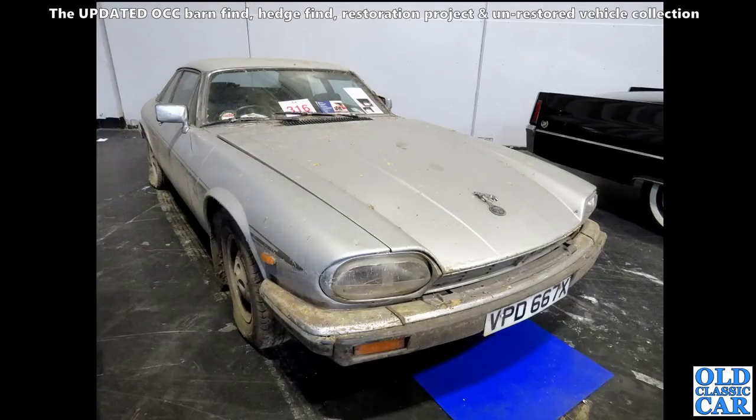Looking very original but a bit on the tired side, there's this Jaguar XJS on an X registration.